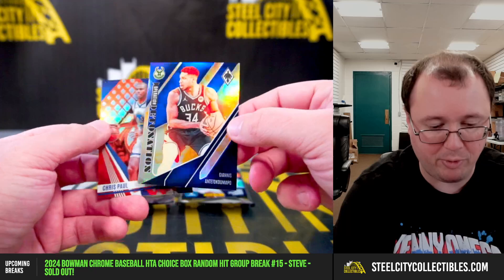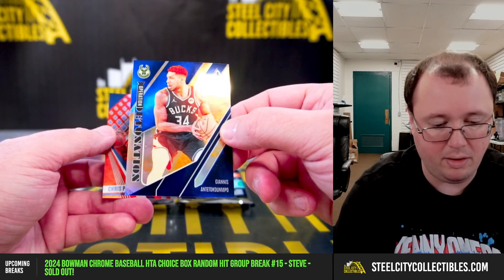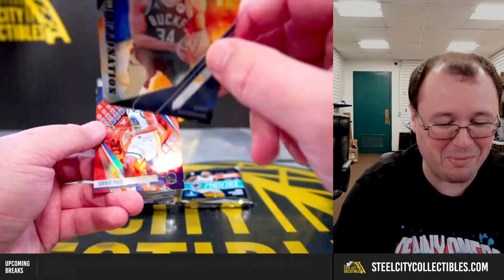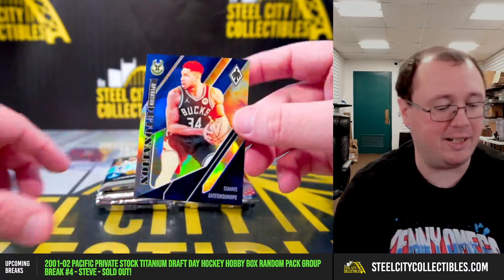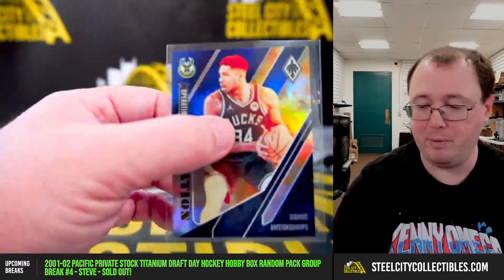Giannis, Operation Detonation, number 23 of 25. And Chris Paul, 86 of 99. Giannis out of 25 there.